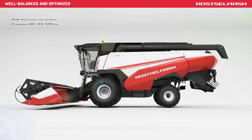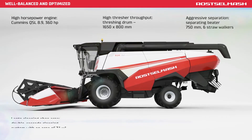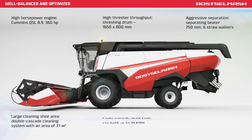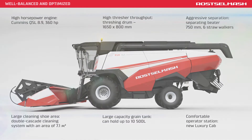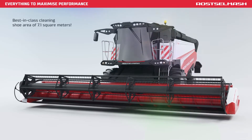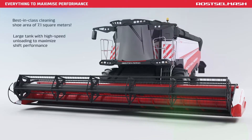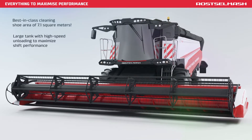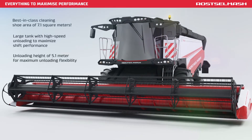High Horsepower Engine. High Thresher Throughput. Aggressive Separation. Large Cleaning Shoe Area. Large Capacity Grain Tank. Comfortable Operator Station. The best-in-class shoe area of 7.1 m². Large tank with high-speed unloader to maximize shift performance. Unloading height of 5.1 m for maximum unloading flexibility.